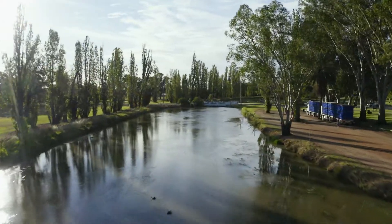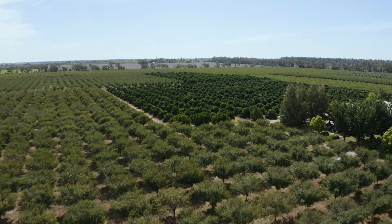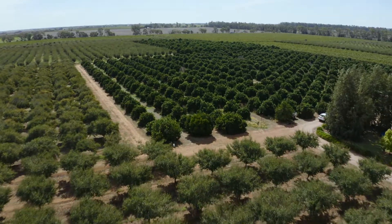Now a major food bowl for Australia, the region produces wine, rice, citrus and nuts. It also produces 95% of Australia's prunes, and that's where I'm headed to today.